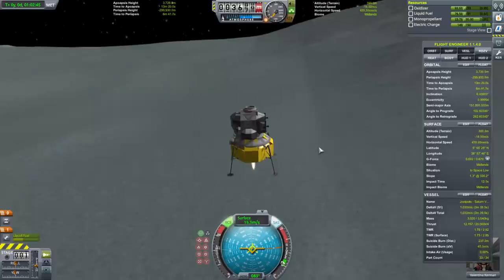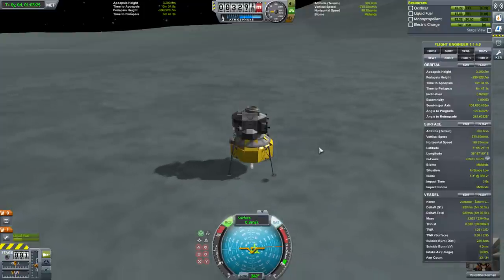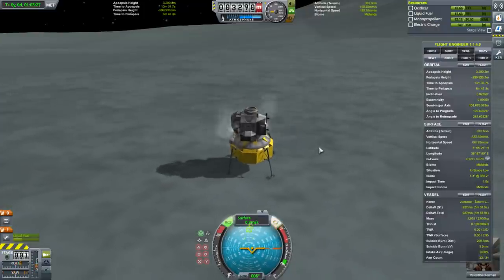This barely has enough thrust-to-weight ratio to manage this. We got a bounce there.